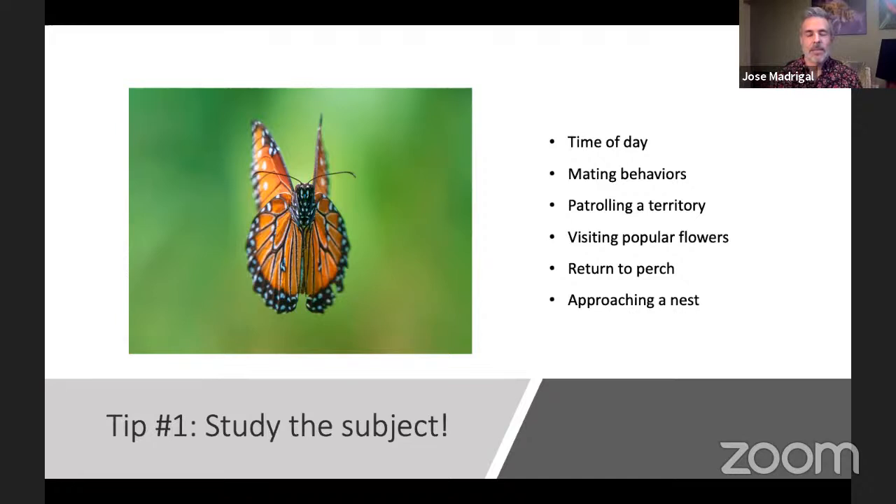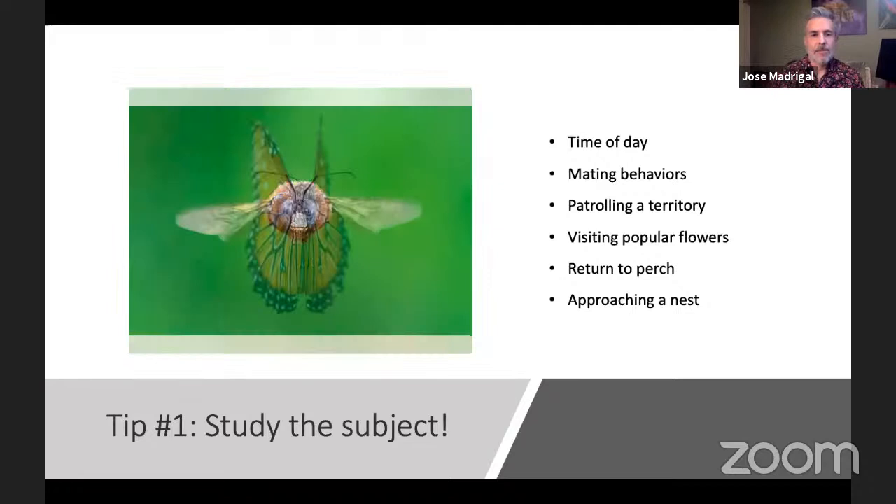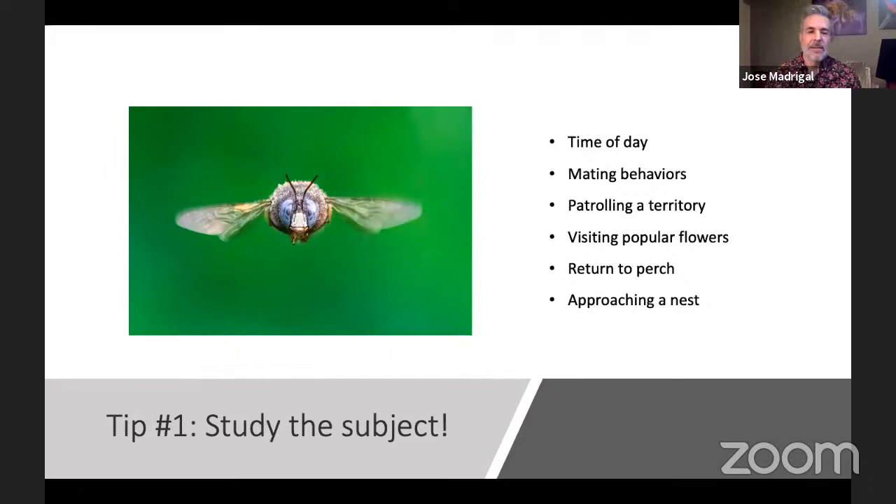Watching for mating behavior can help slow down speedy movements a little bit. Patrolling a territory is how I captured this bee — it was guarding a nest, hovering back and forth in a line about three feet wide. By paying attention to what it was doing, rather than randomly walking around hoping something would happen, I was able to line myself up and capture a pretty cool moment.